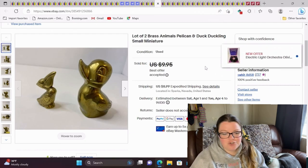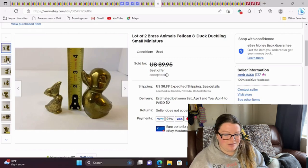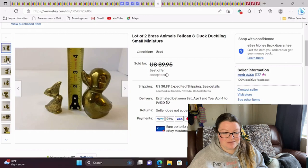I got from a yard sale a lot of two brass animals — a pelican and a duckling. They weren't worth enough alone, so I lotted them together and took a best offer of $7.90. They're really small — the duck is a little over three inches and the pelican is just barely pushing two and a half inches. Very teensy and cute. With little brass animals, you really need to lot them together because the shipping can be a fair amount since they're dense.